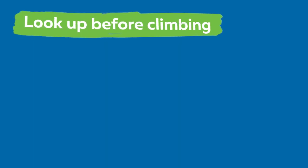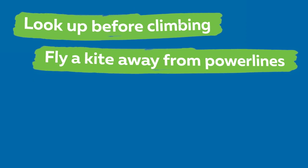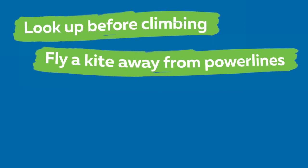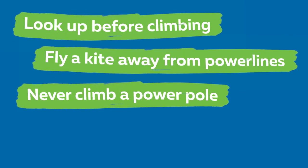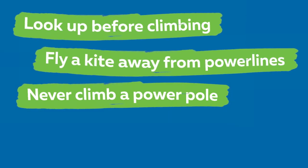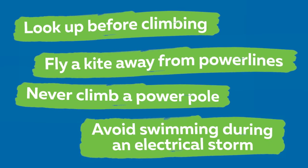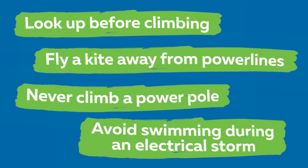Here are a few more tips to help you play outside safely. Always look up before you climb a tree. Fly your kites away from overhead power lines — if your kite were to get caught in the power line, live electricity could travel down the string and seriously hurt you. Never climb a power pole; if you see an animal or a pet stuck up one, tell an adult and call triple zero. Avoid swimming during an electrical storm. While it might look cool to watch lightning in the sky, you can safely do that from inside a house.